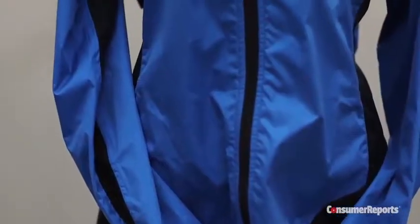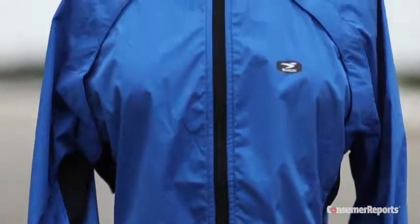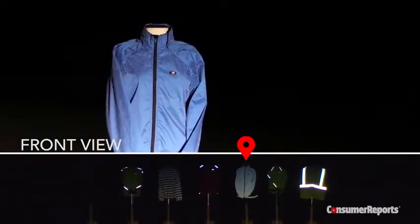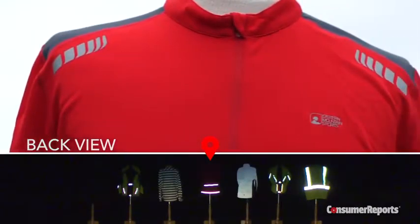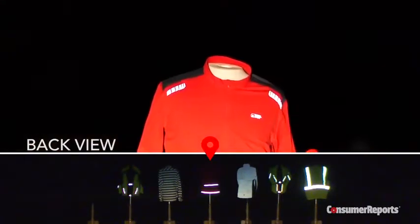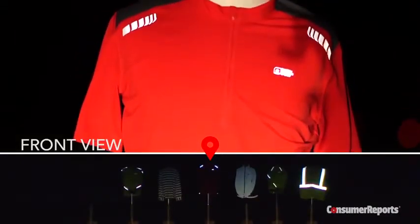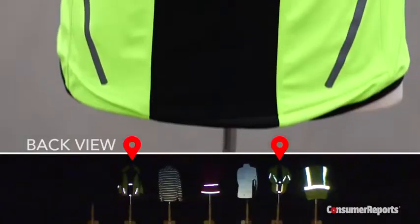One standout is from Segoy — the fabric of their Zap bike jacket is covered in tiny reflective dots, and it could be seen from the front and back from our vantage point. EMS's Velo bike jersey had well-placed reflective bands on the back that made our test subject clearly visible in the dark from 300 feet. However, when viewed from the front, it is less visible, as there are smaller reflective elements.